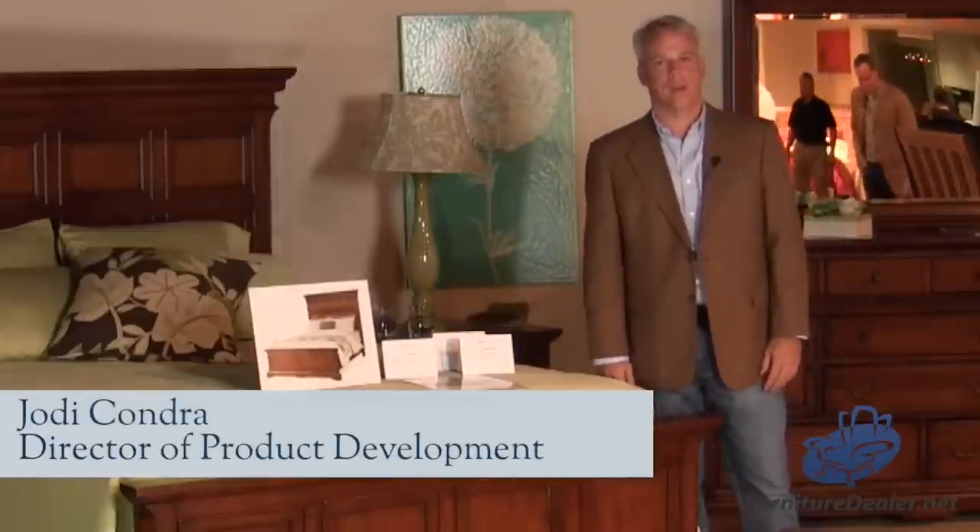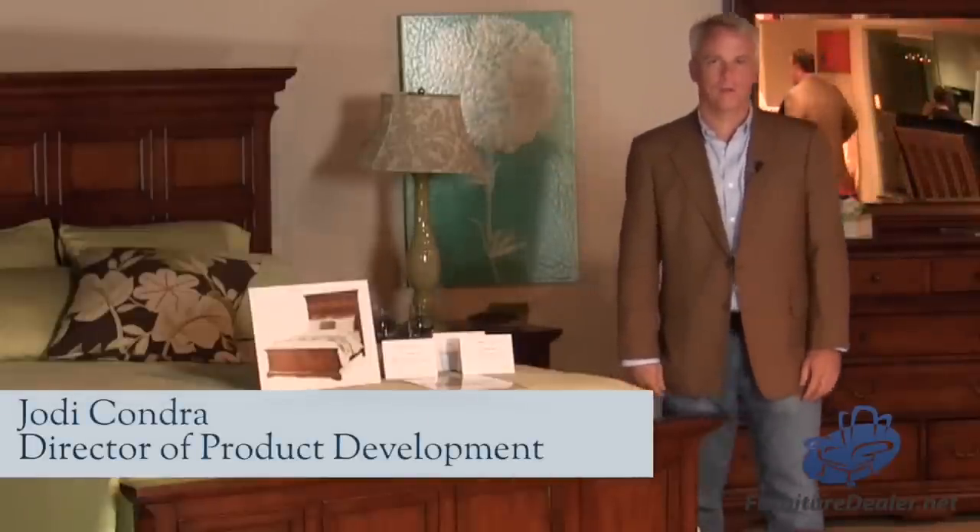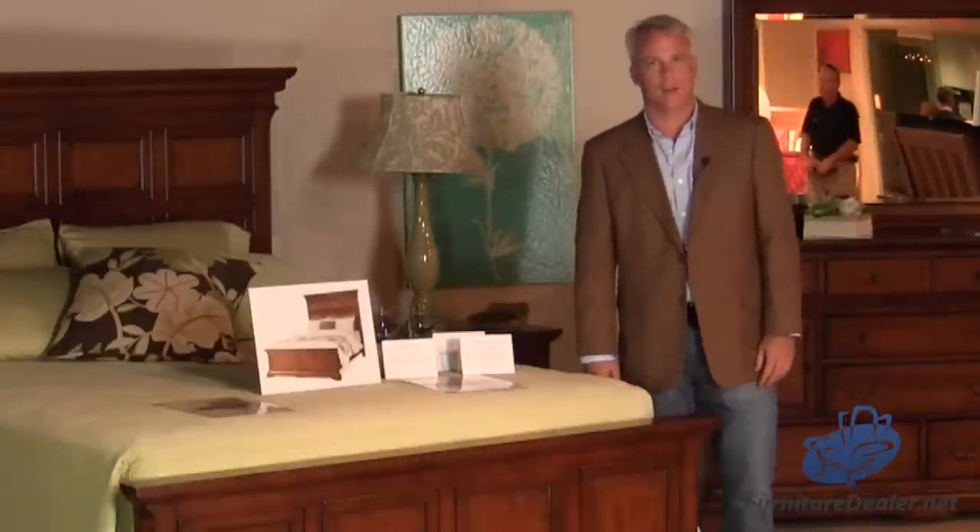Hi, I'm Jody Condra, Director of Product Development for Crescent Fine Furniture. I want to talk to you briefly today about the Casual Living Collection, one of our Crescent Classics collections.